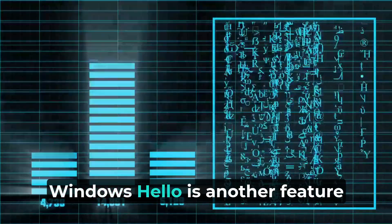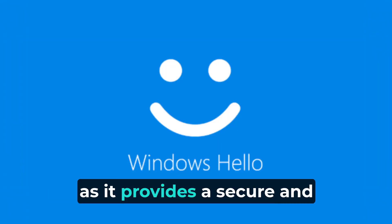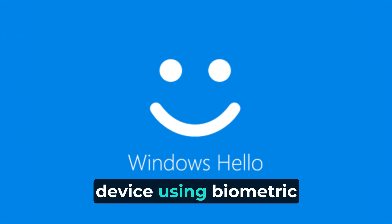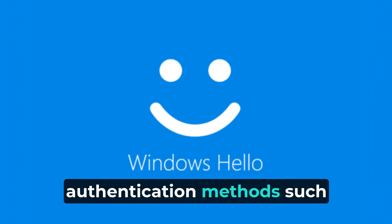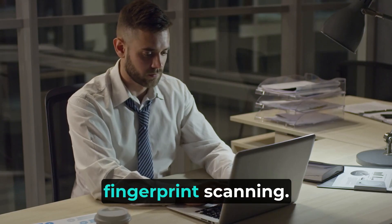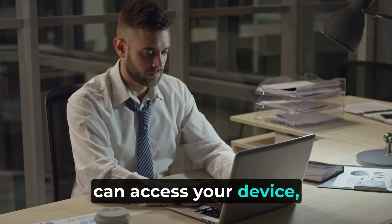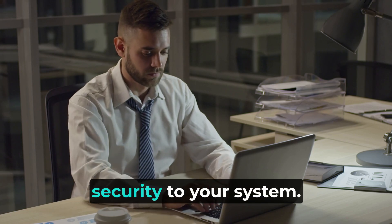Windows Hello is another feature worth mentioning, as it provides a secure and convenient way to log into your device using biometric authentication methods such as facial recognition or fingerprint scanning. By enabling Windows Hello, you can ensure that only you can access your device, adding an extra level of security to your system.